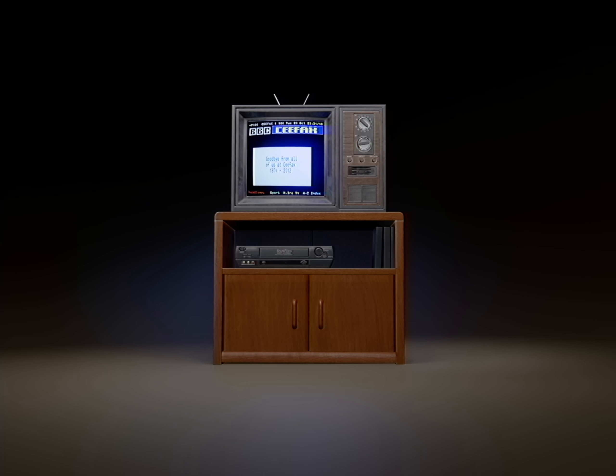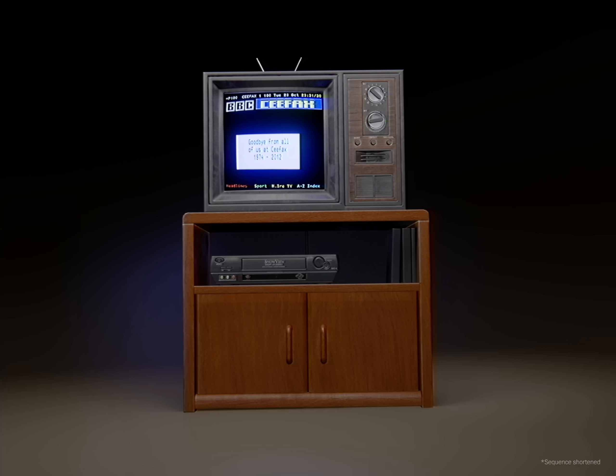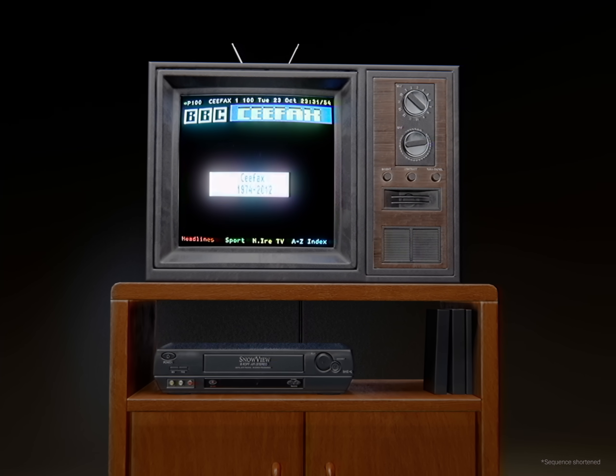Analog television has seen many technological advances and additions since the days of Baird and Marconi. Now, though, we enter a new era of broadcasting, as this becomes a fully digital UK. From the analog BBC television service, good night and goodbye.